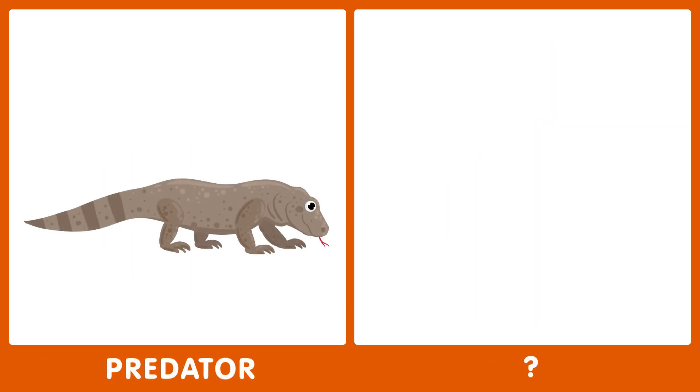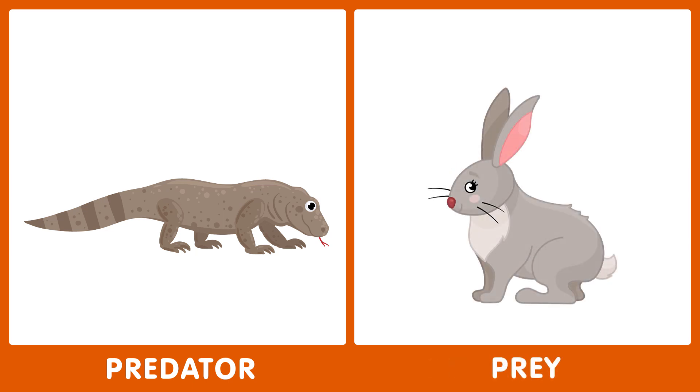The next word is predator. What's the opposite of predator? The opposite of predator is prey.